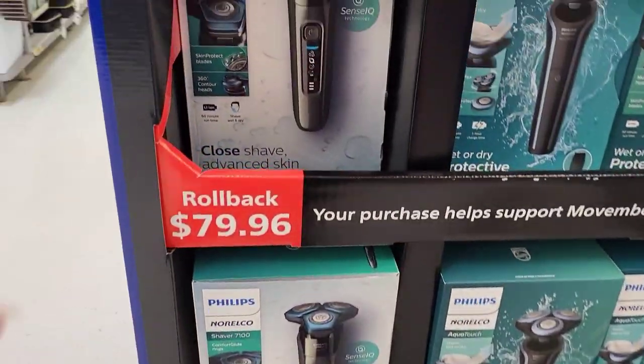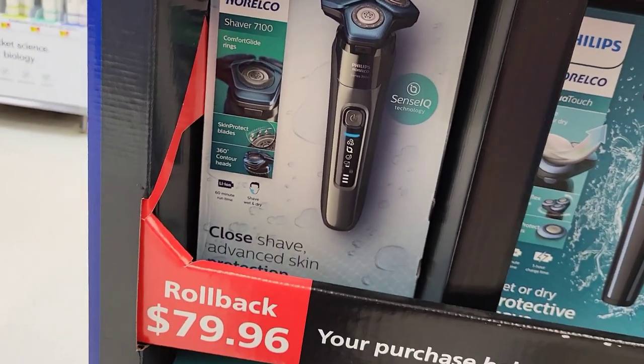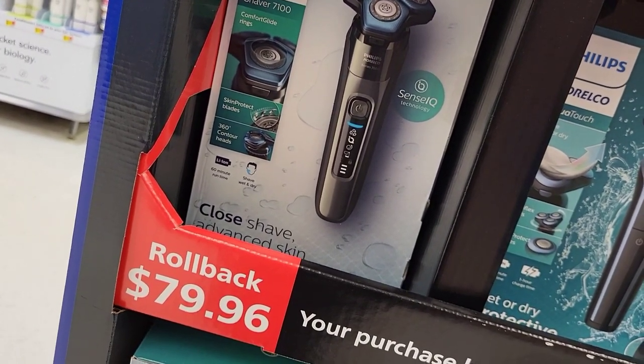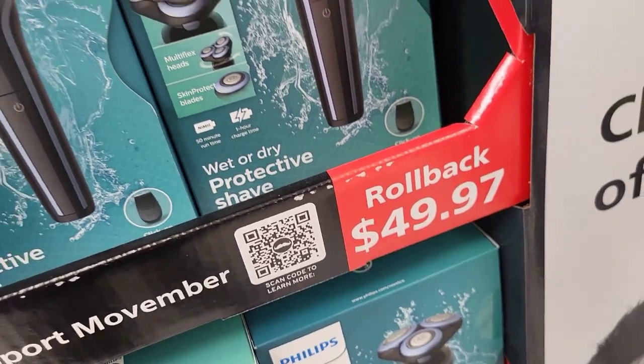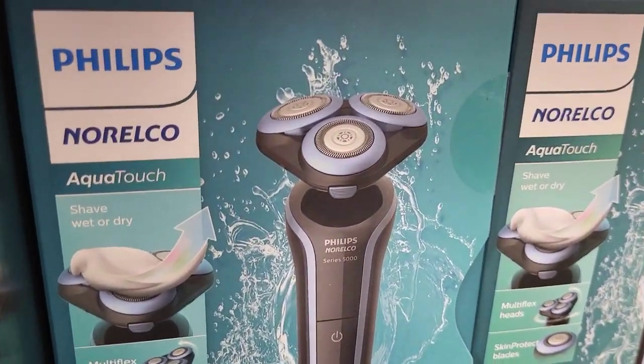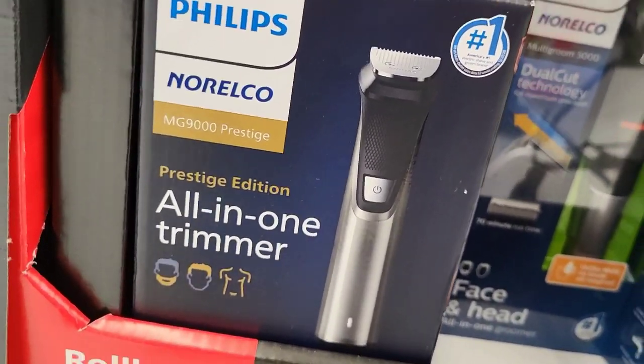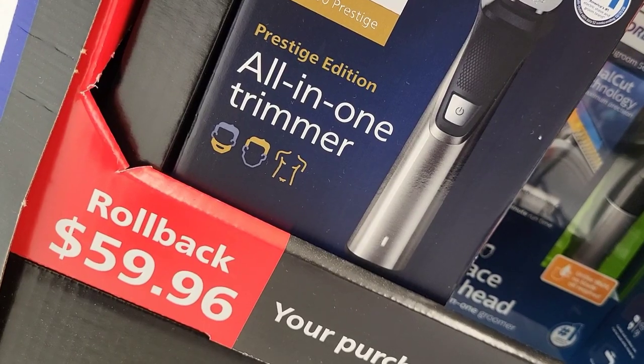One thing Walmart always has a ton of every holiday season is beard and razor sets. If you're in the market, they range in price from $19.99 all the way up to $100 — and I'm sure even higher. I tried to show you as many as I could in the video.